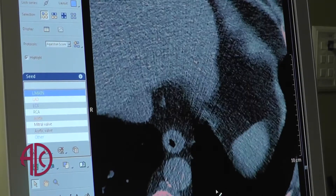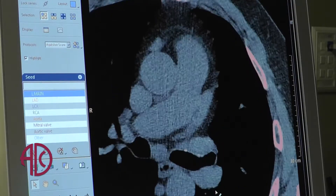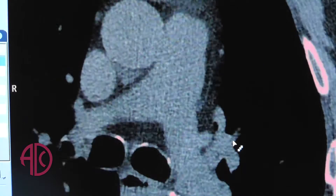What the calcium score tells you is how much calcium is on the arteries leading to the heart. The more the calcification of those arteries, the higher the chance of having plaque buildup.